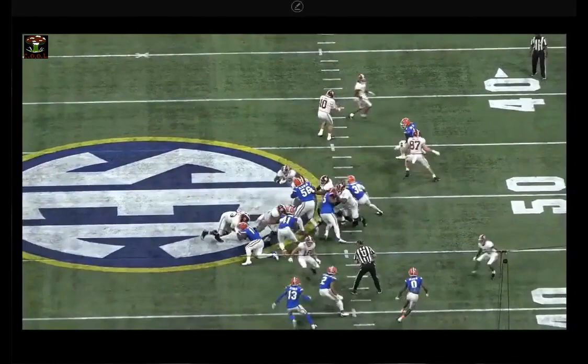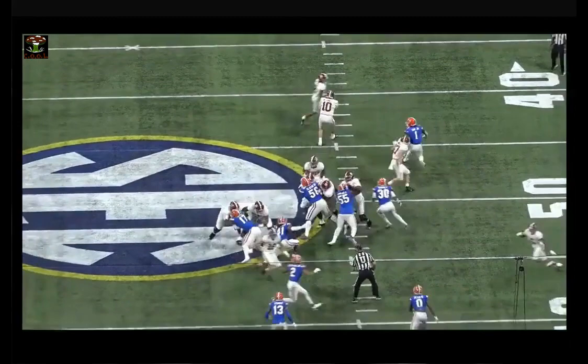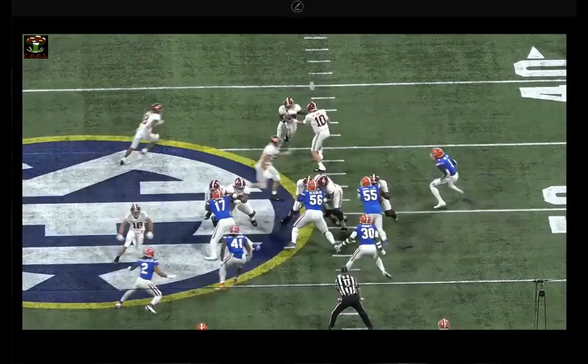And then we get pretty good movement on number 17, because 41 really didn't do anything to trigger us off the block. So if a linebacker wants to just stand there, take this guy — take 17 and throw his ass at the linebacker, just throw him at him.